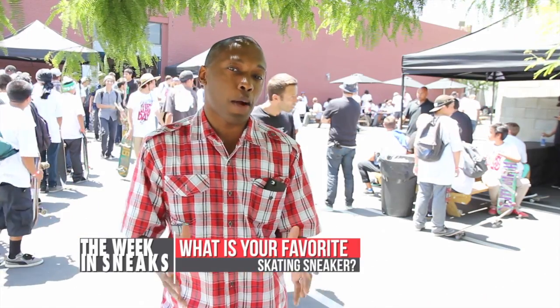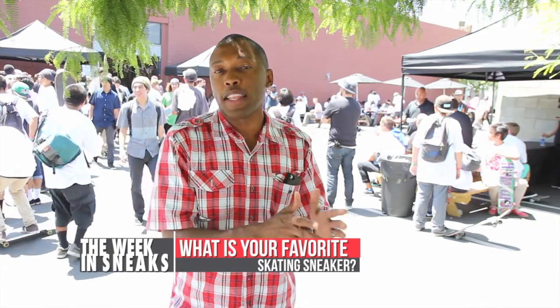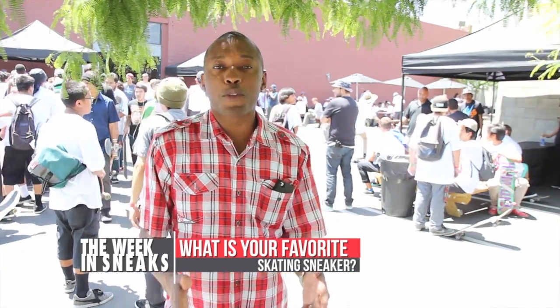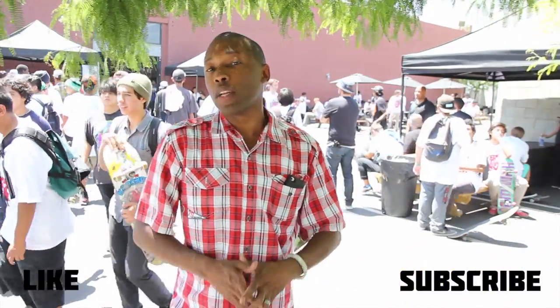For today's question of the video, what is your favorite skating sneaker — whether it's the one you actually skate in or just like to wear? Let me know down in the comments and I'll read back some of your responses next week. That's going to do it for the show today. I'm about to go in here and probably injure myself trying to do some crazy trick I don't really know how to do, but I'm trying to get better at my skateboarding game.